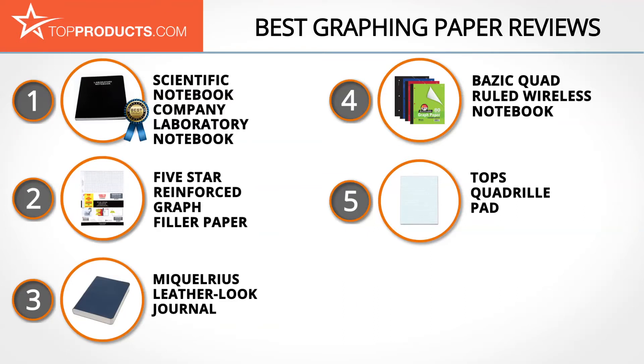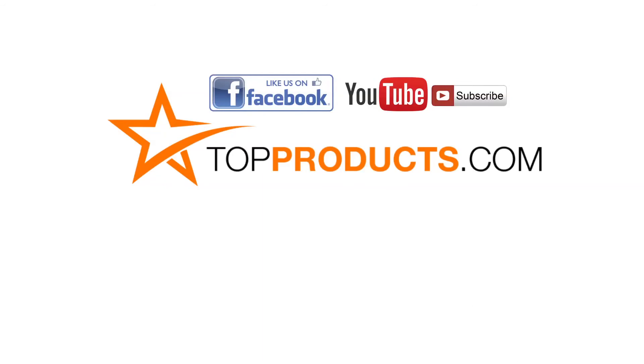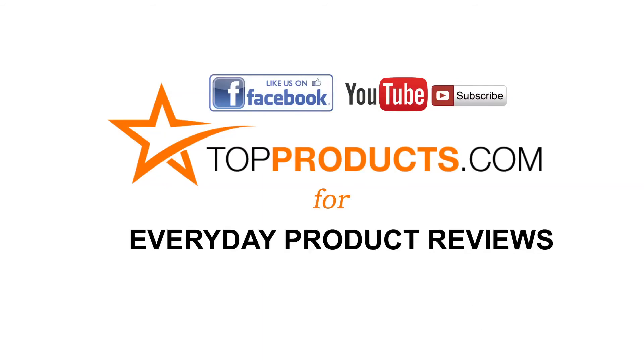These are our top five graphing papers — we hope you enjoyed our review! Click now to subscribe to our YouTube channel and like this video. Don't forget to like our Facebook page and visit us at TopProducts.com for more everyday product reviews.